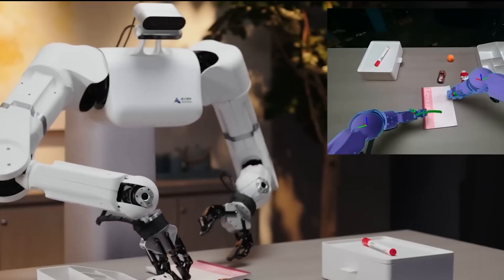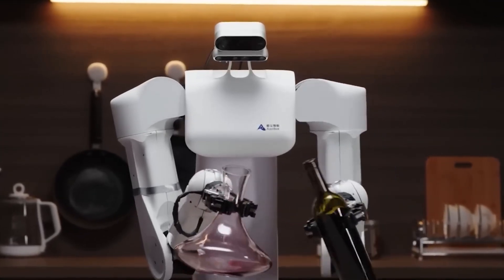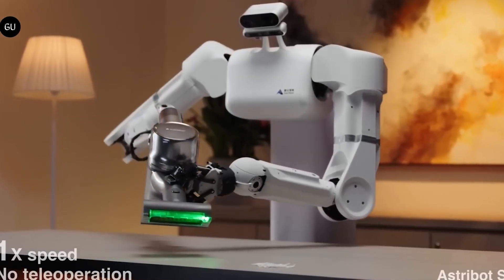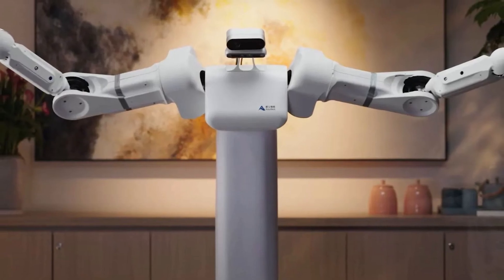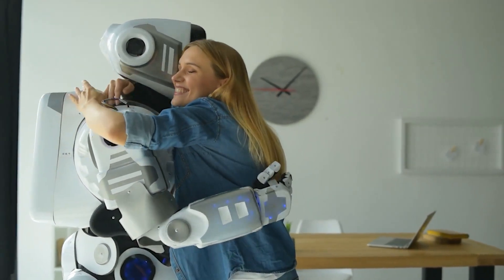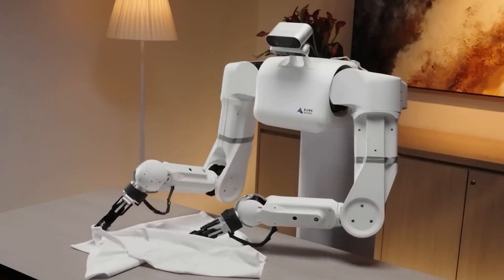Whether you're a tech enthusiast or just someone who appreciates a good robot, the Astrobot S1 is definitely worth keeping an eye on. There are still plenty of questions to be answered — how will it handle different environments? What about communication with humans? And let's not forget about the inevitable challenges that come with any groundbreaking technology. Despite the uncertainties, no one can deny that Stardust Intelligence has raised the bar for humanoid robotics. There's still a lot we don't know, like how this robot will handle real-world environments or if it'll be able to communicate using language models, and there's the potential for delays. But based on what we've seen so far, this company is definitely ahead of the curve.